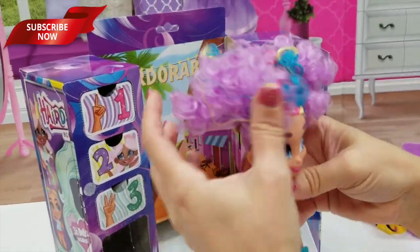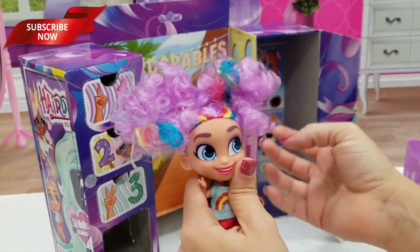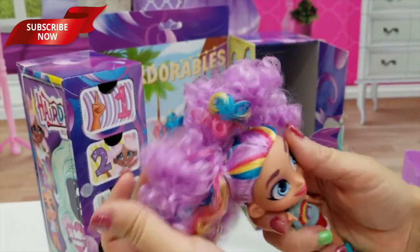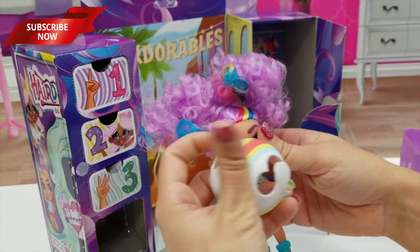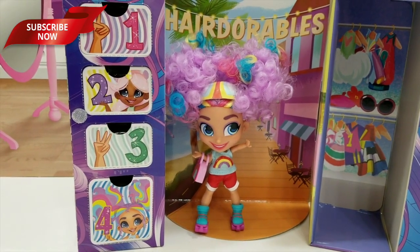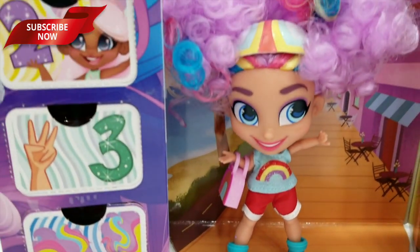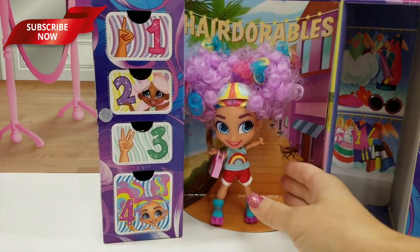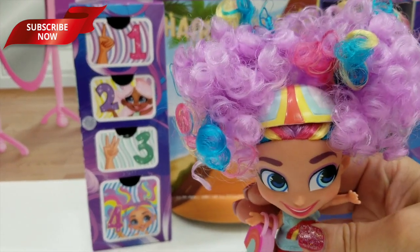Gotta fluff her hair — she'll need a little calming and fluffing. She does have pigtails — two pigtails, just very curly. Cute. And let's see — hair adorable! Okay, so this is Rain. She's so pretty. She's got her skates on, her purse, and her helmet. Here we are. She's so colorful and sparkly.